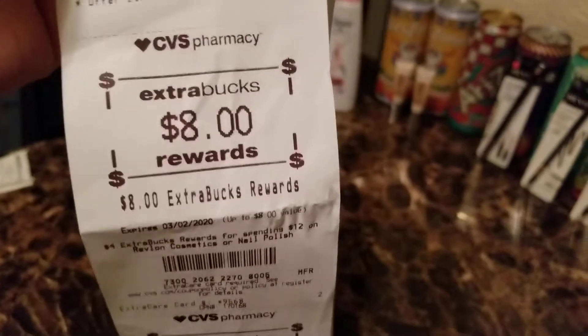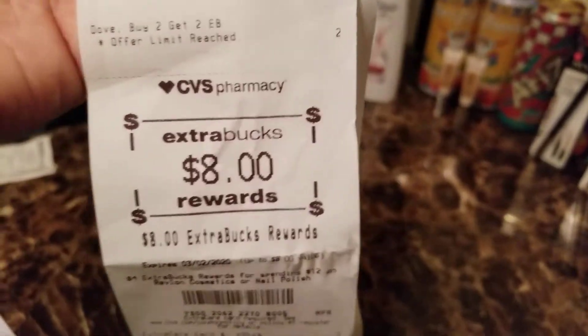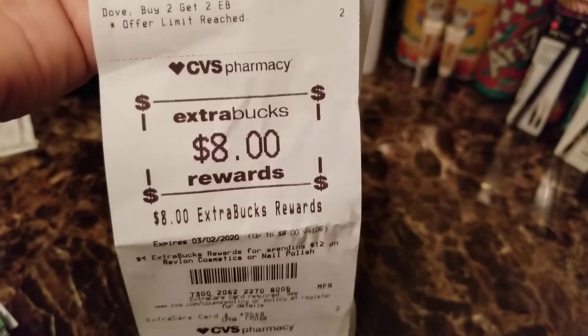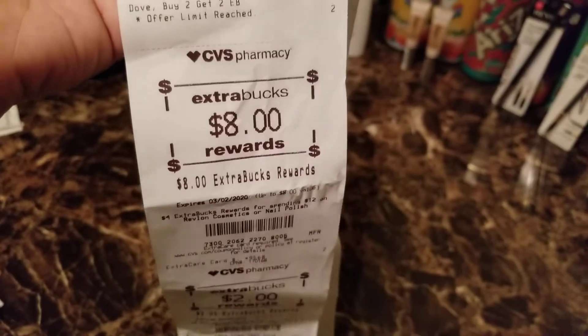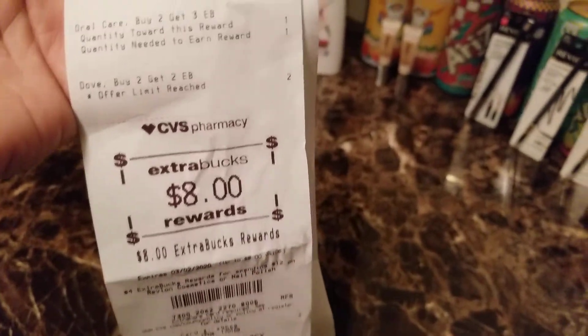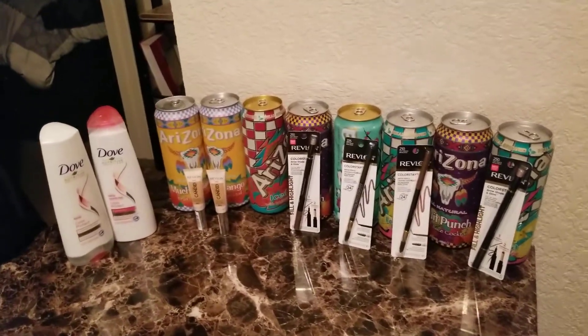The Revlon cosmetics deal has a limit of six times. As long as your total gets up to about $72, you can roll this deal six times and get back $4 per $12 spent. That completes my second haul over at CVS — today is Saturday the 1st and tomorrow is the Super Bowl.